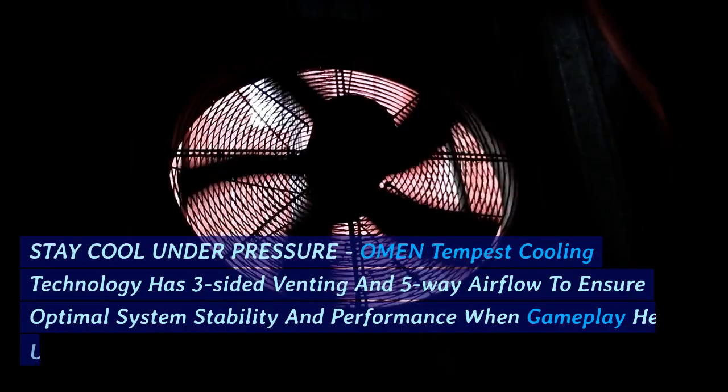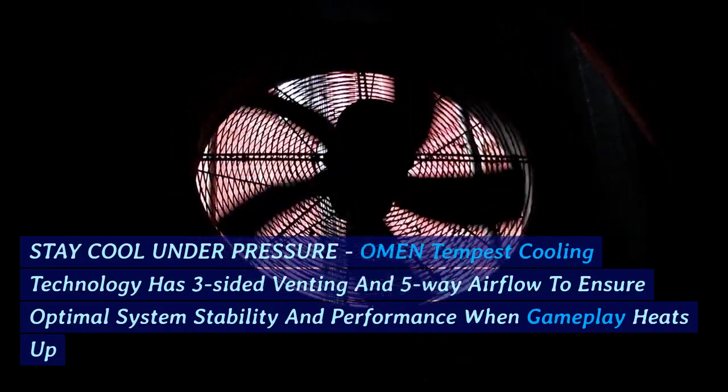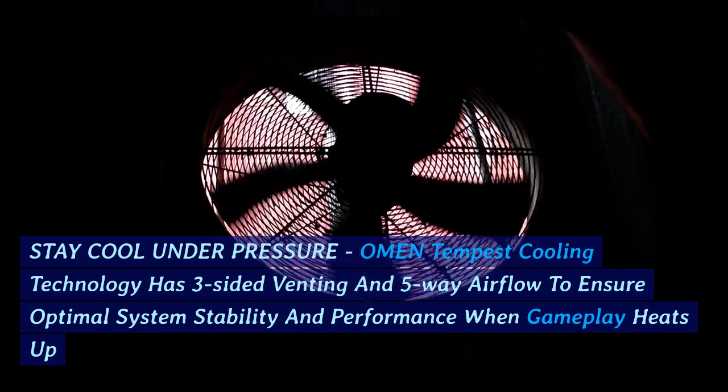Stay cool under pressure. Omen Tempest cooling technology features three-sided venting and five-way airflow to ensure optimal system stability and performance when gameplay heats up.